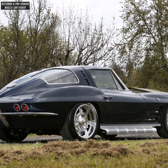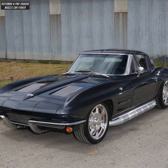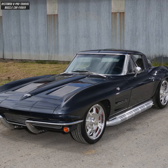Bowler Tremec TKO 5-speed manual transmission, Hankook tires front and rear with shot C7 cover lock wheels, all on an Art Morrison Enterprises AME GT Sport Chassis.